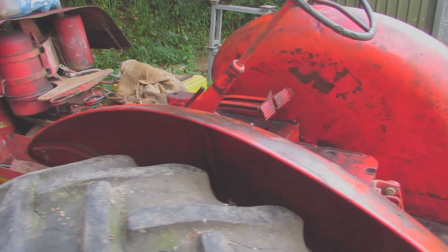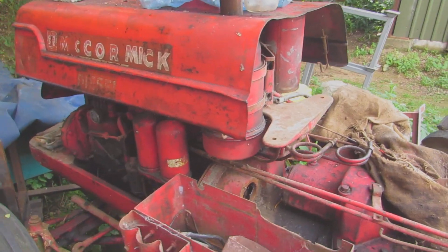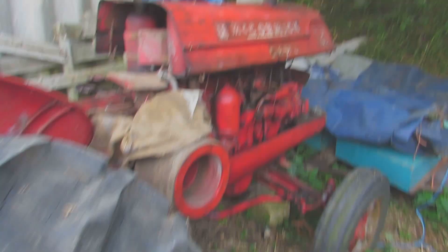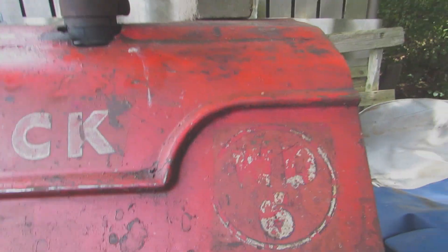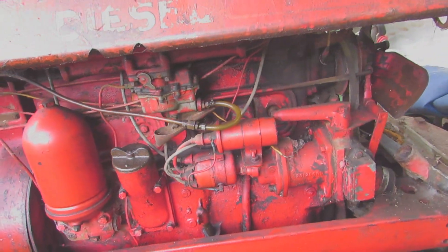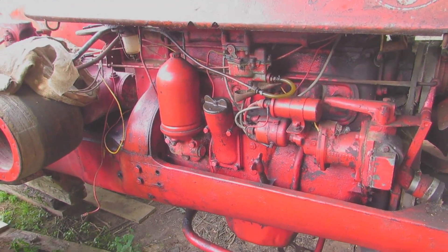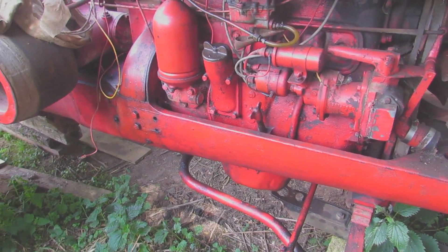The McCormick Deering WD6 was the same as the W6 but with a diesel engine. The fact it had a diesel engine warranted the need for a D in the name — D for diesel. The 248ci diesel used the same block as the petrol engine — for those Americans, petrol is gasoline — but was strengthened with a five main bearing crankshaft instead of three.